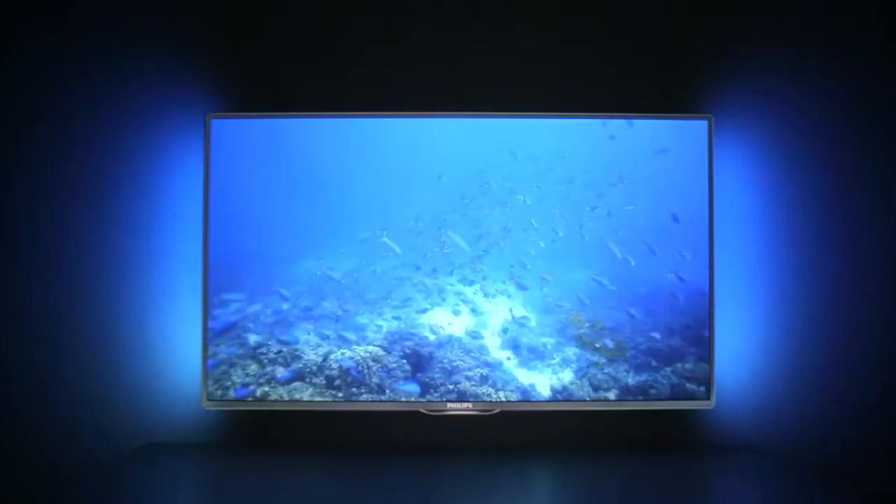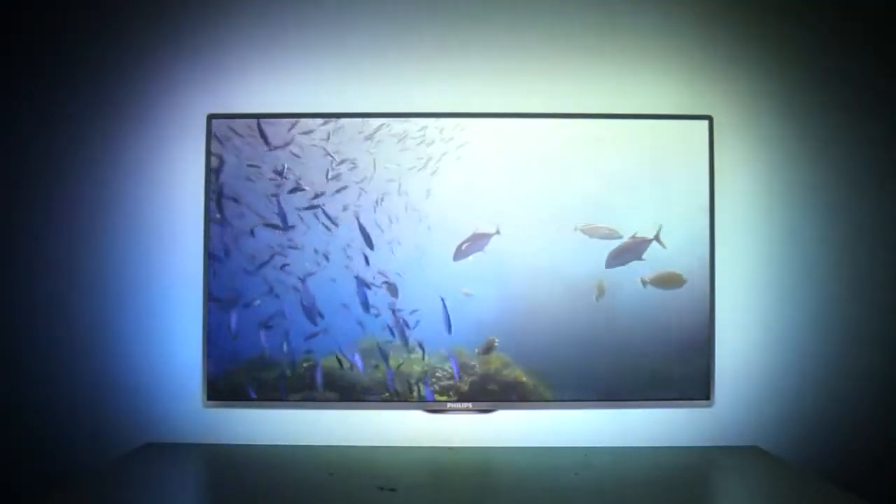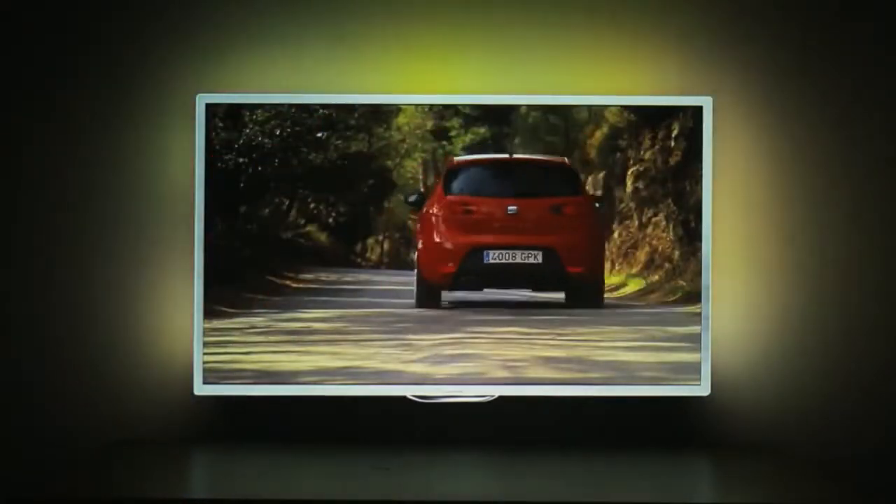This simulation tool allows us to test different Ambilight experiences. For example, we have a two-sided, three-sided, even four-sided Ambilight. We have different halo sizes that we can test. We can also test how objects that move in the content are continued in the Ambilight, so that the viewer has the feeling of being more part of the movie.